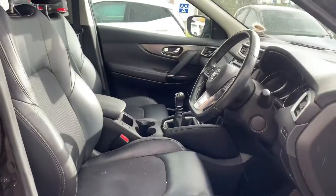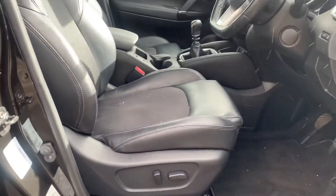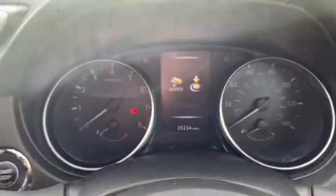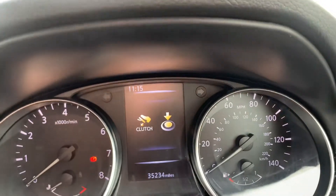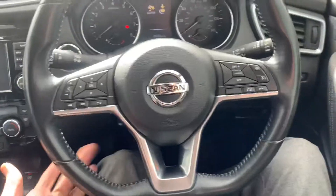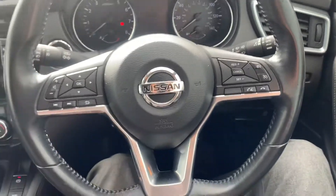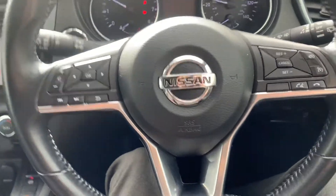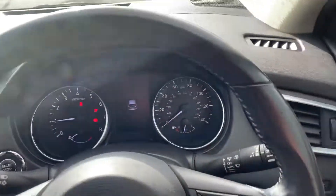This one's got the Bose surround sound system, which sounds absolutely fantastic. It's got a half leather interior with an electric seat. It's done 35,234 miles. There's a nice leather-wrapped flat-bottom steering wheel with cruise control, audio controls, automatic lights, and automatic wipers.